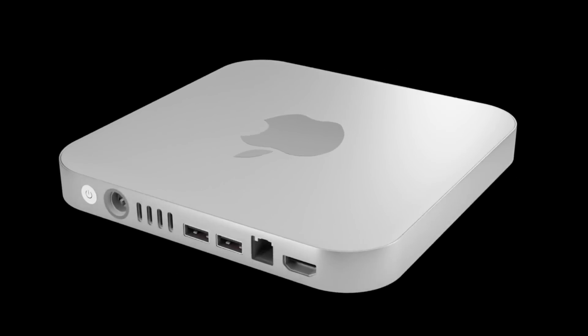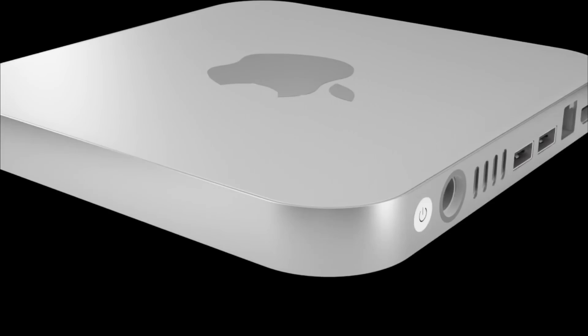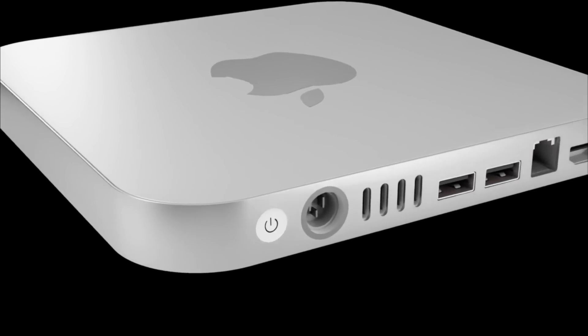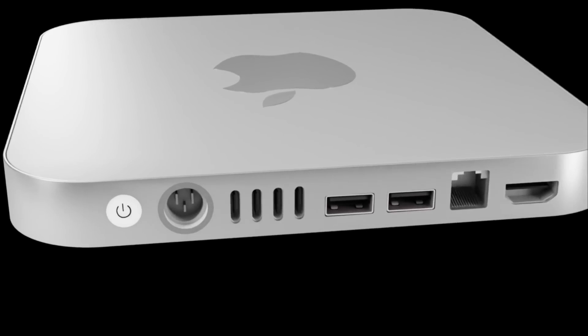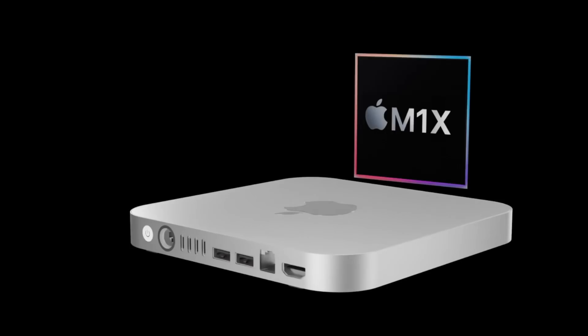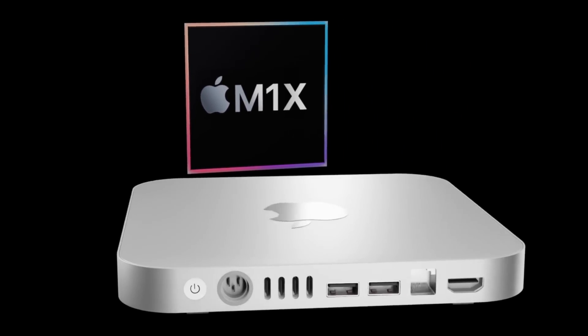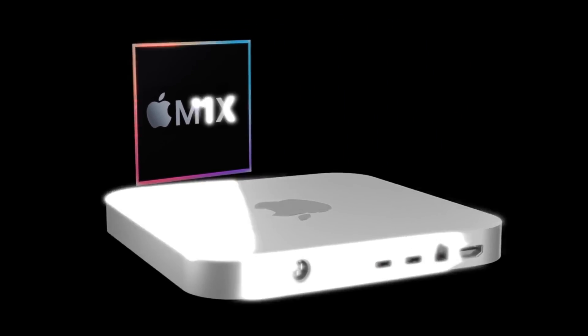Today let's do a gathering of facts about the new Apple Mac Mini M1X, or just the 2021 Mac Mini expected to be coming this fall. We'll cover what chipset is expected to be inside this new Mac when it comes available, as well as its release date, price, and other expected features.